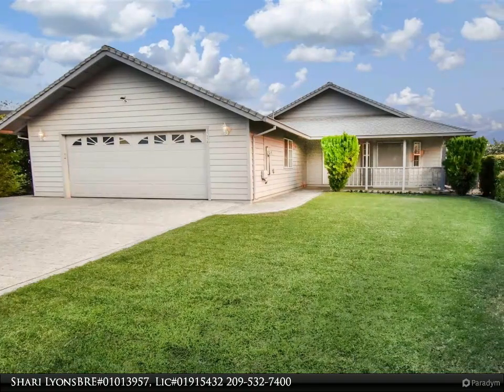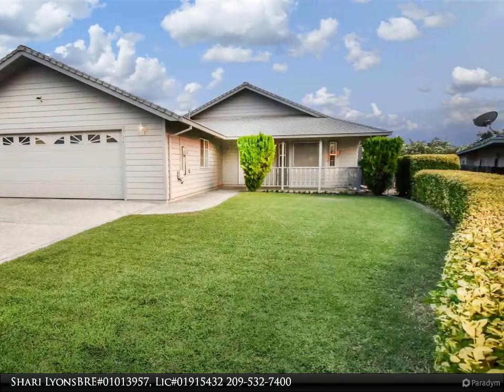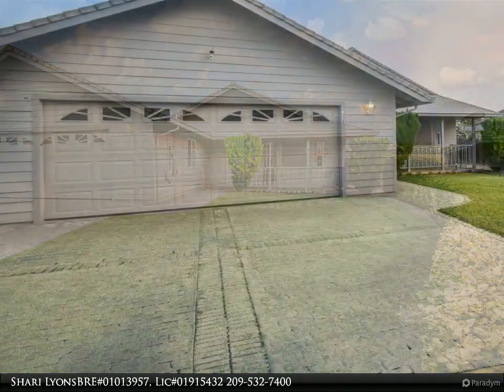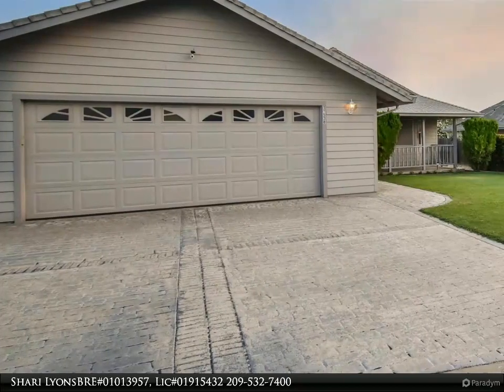This Coldwell Banker Segerstrom property video is presented by Shari Lyons, BRE number 01013957, LIC number 01915432.